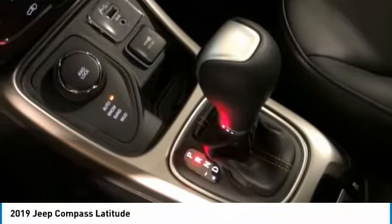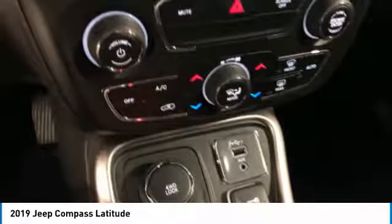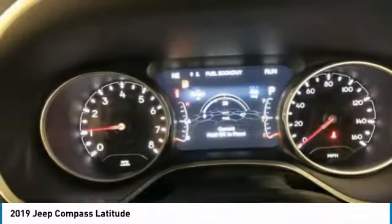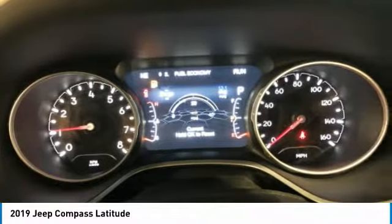It features electronic variable valve timing that continually changes the torque curve, bringing more versatility to the 165 peak pound-feet of torque, and more capability to the 172 peak horsepower.